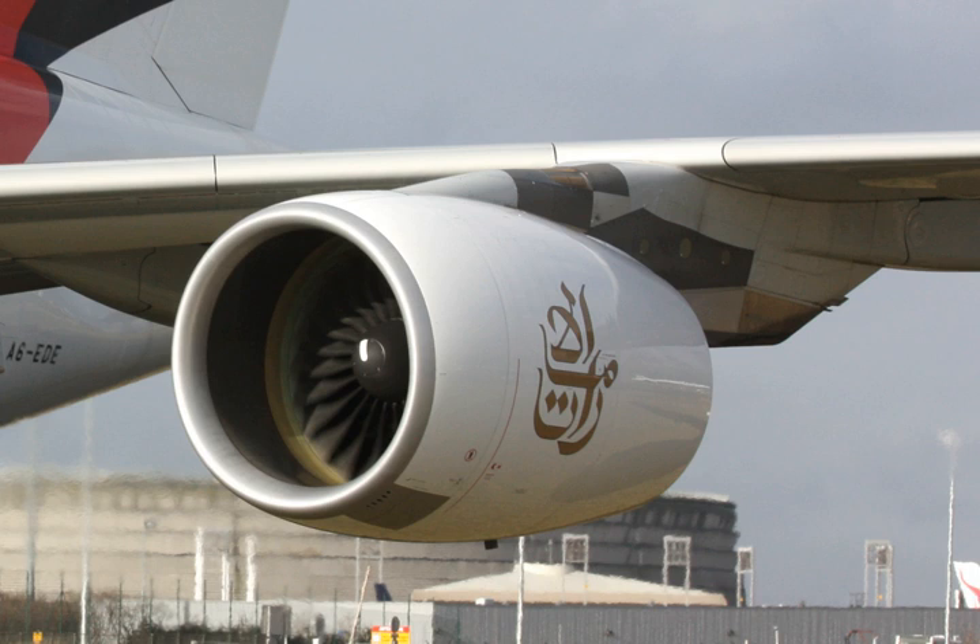Ground testing of the engine began in April 2004, and it was first flight tested as the number two engine on a GE 747-100 flying testbed over Victorville, California in December 2004. The American Federal Aviation Administration certified the engine for commercial operation on January 4, 2006.